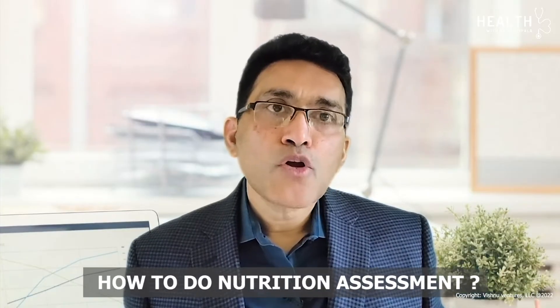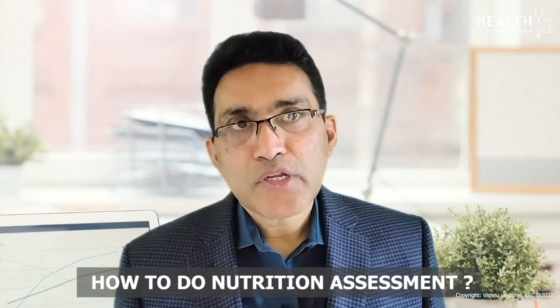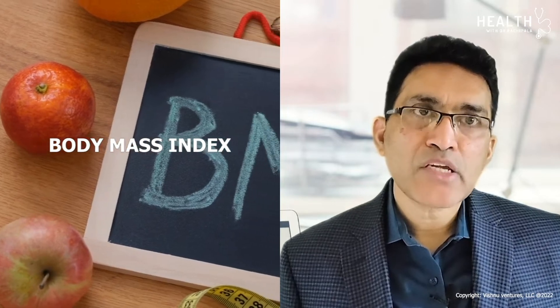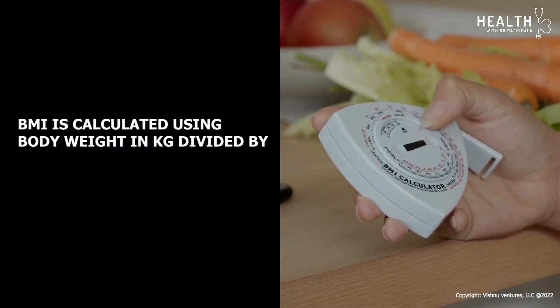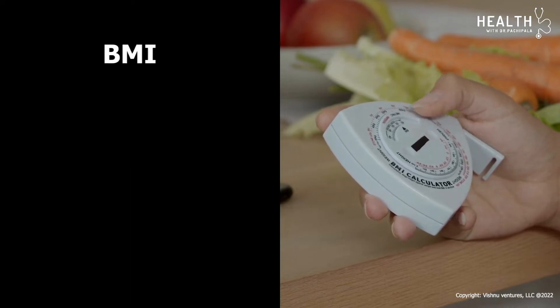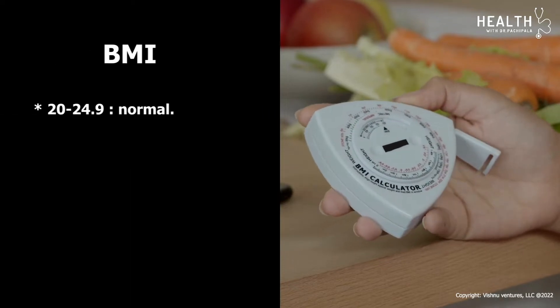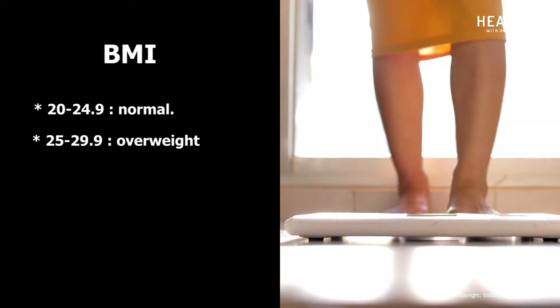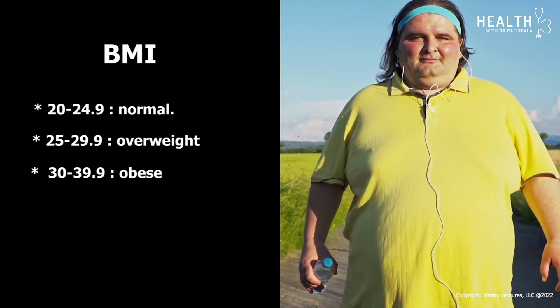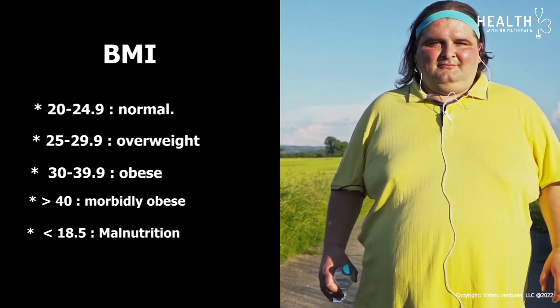Let us discuss how doctors do nutritional assessment in cancer patients. One way is to calculate BMI — body mass index — calculated using body weight in kilos divided by height in meters squared. A BMI of 20 to 24.9 is normal; 25 to 29.9 is overweight; 30 to 39.9 is obese; and more than 40 is considered morbidly obese.